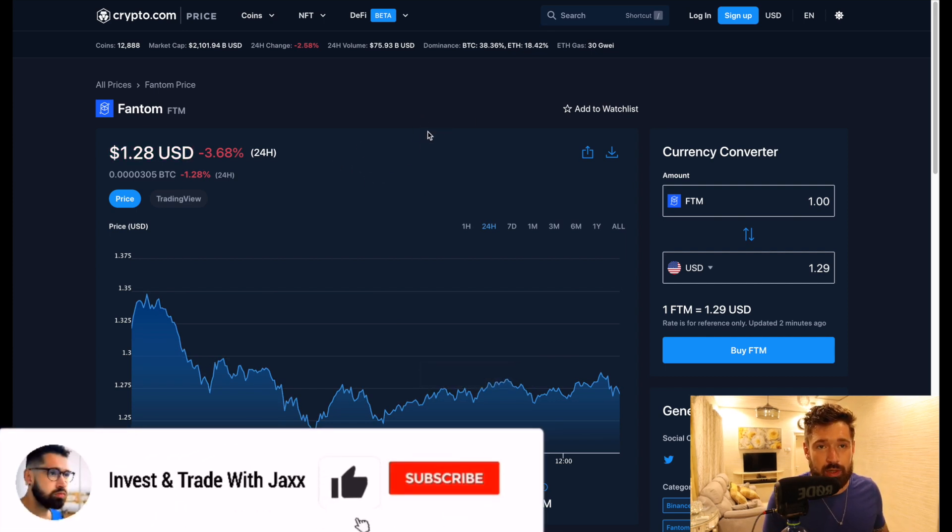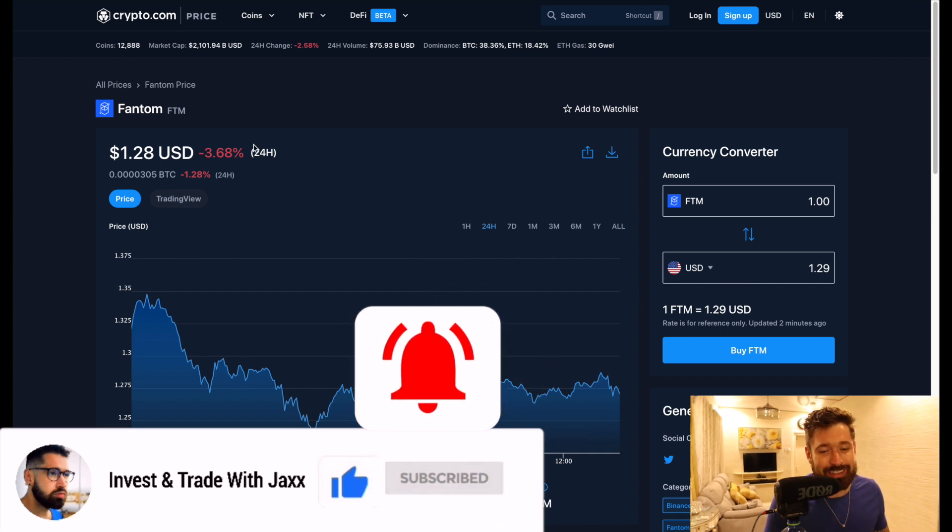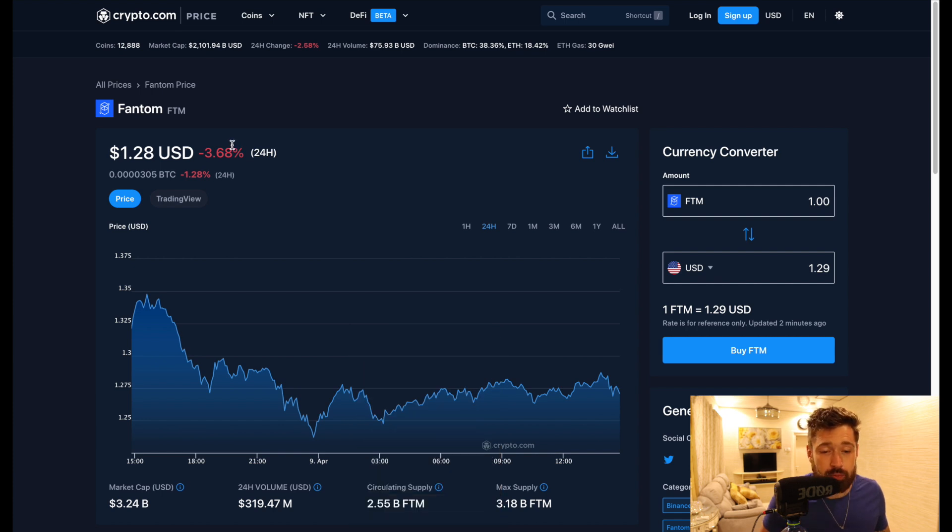Good early afternoon from Accra, Ghana — the internet has been repaired, so let's pray that it stays that way. We're going to go over Fantom. Currently we're sitting at $1.28, down about 3.6% on the day, with a market cap of $3.24 billion and 24-hour volume of $319 million.